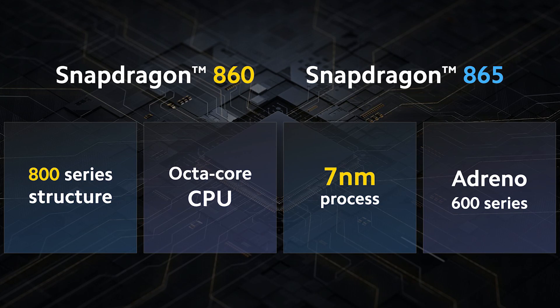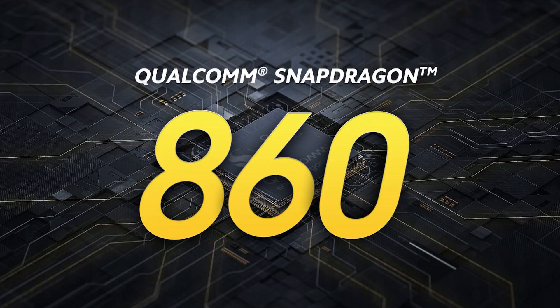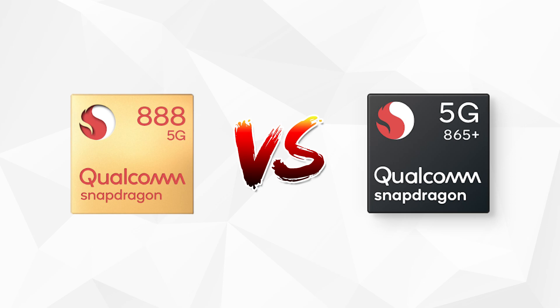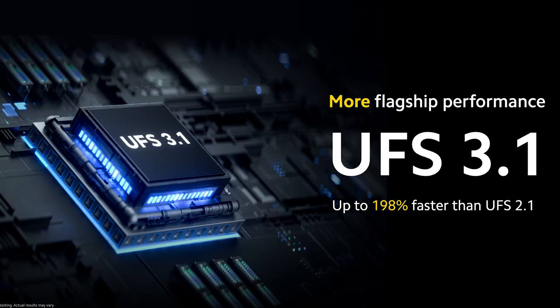It has the Snapdragon 860, which is basically an overclocked Snapdragon 855 Plus from 2019. I know it's a generation or two old, but flagship chipsets have been getting really fast over the past couple of years that you won't really notice a difference. For example, comparing the Snapdragon 888 and 865 side by side, you most likely won't notice a performance difference — that's just how good it's gotten. It also has UFS 3.1 storage.